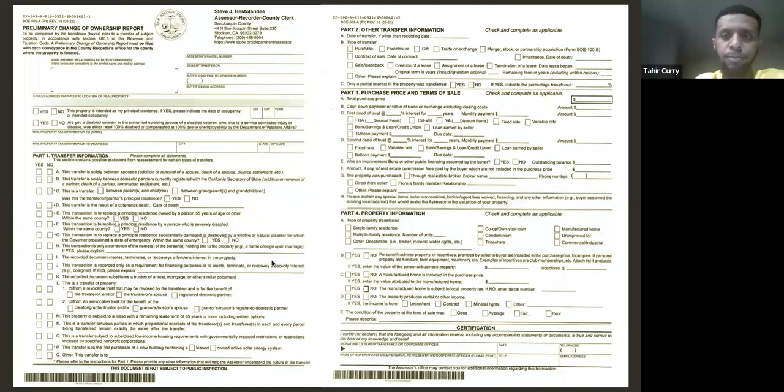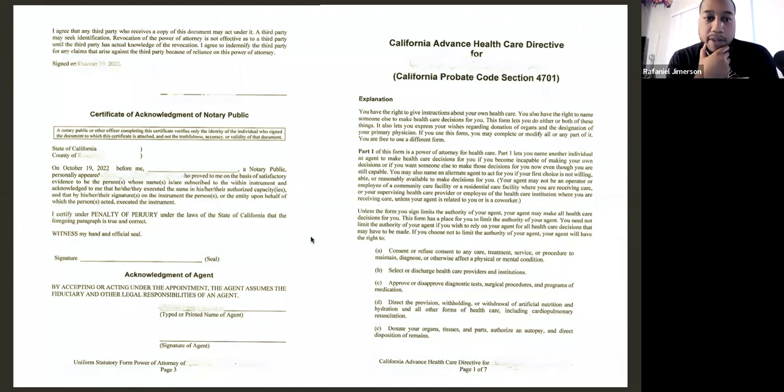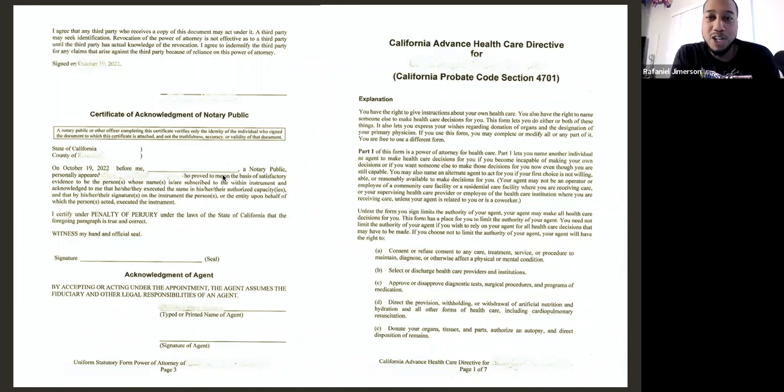Another question: do both the Uniform Power of Attorney and the California Advanced Health Care Directive need to be notarized? Yes. The reason I didn't include additional notarial certificates is because I showed the first certificate but didn't want to be repetitive showing the same thing — but yes, those documents always need to be notarized.